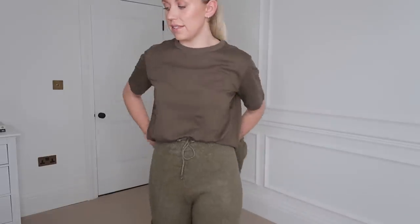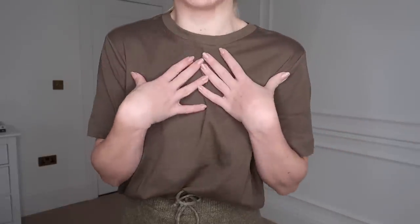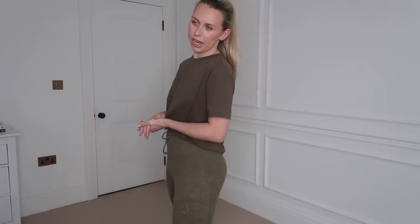I did also pick up this basic tee in that deep olive colour which I'm loving. I feel like layered up with some gold jewellery would be lovely — even just a blazer thrown over the top with jeans. I'm a fan of their basic tees and they are so affordable. I got this one in a medium. It was £15.99 but I paid £9.59 for it.